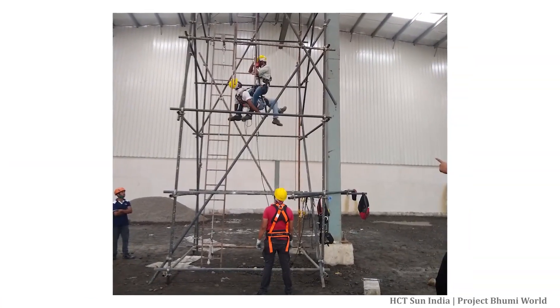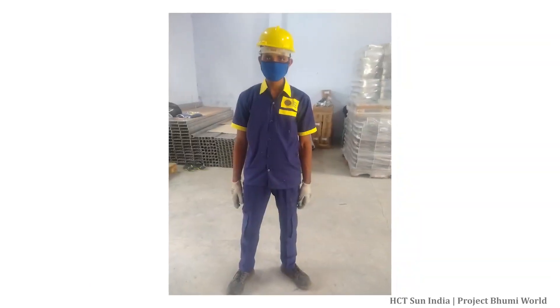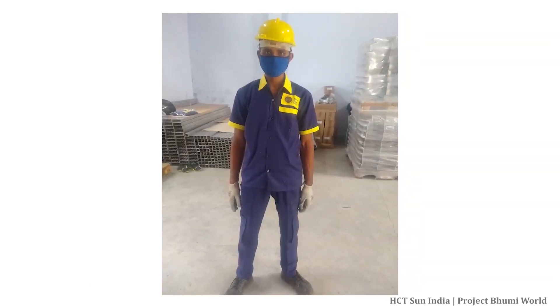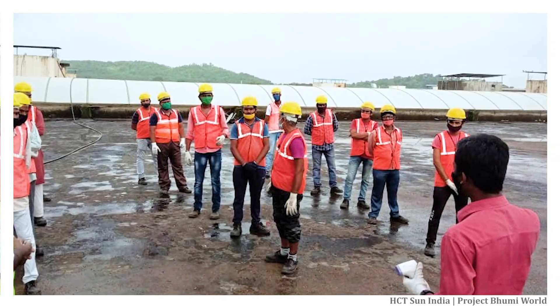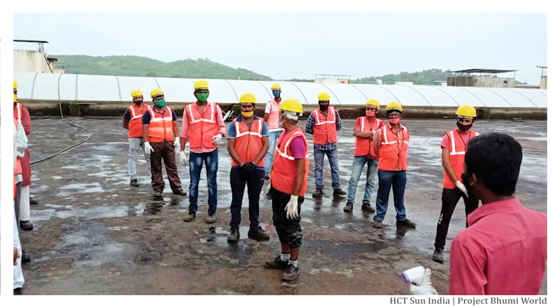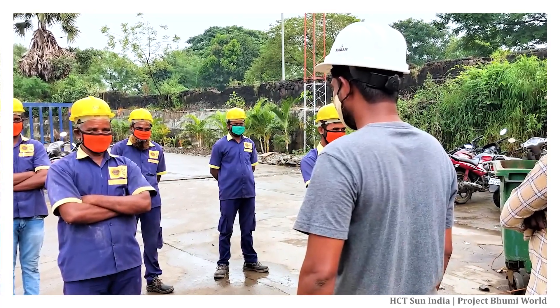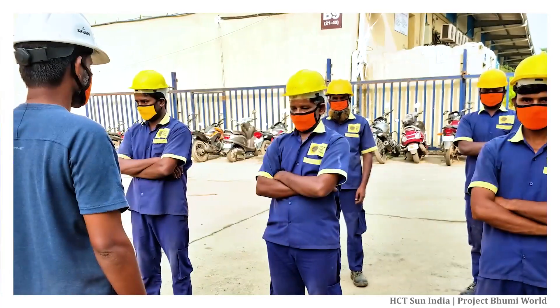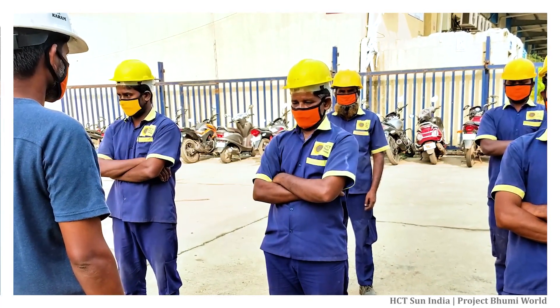We also trained our team in height safety and COVID-19 safety procedures. Our team followed all the safety precautions like always wearing masks and gloves, sanitization, and sanitizing the equipment they came in contact with, among others. These procedures allowed us to get full government and local approvals before working on site. We are proud to inform you that we completed the project with zero infections during the process.